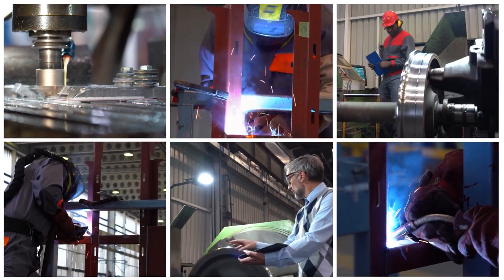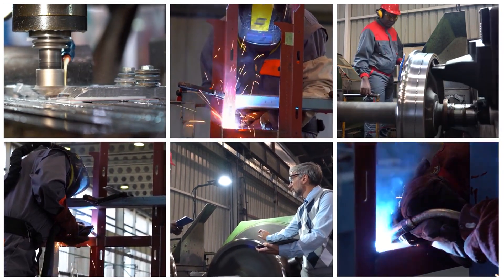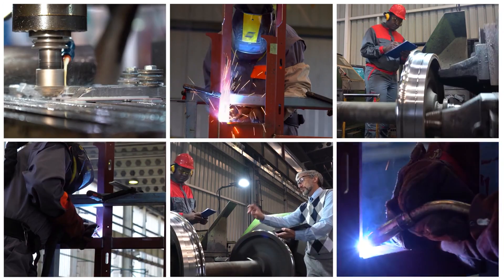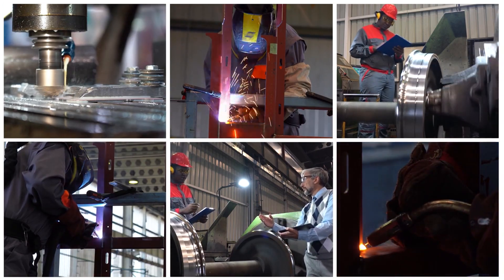Next, the Metal Fabrication Industry. The steel manufacturing industry relies on a wide range of machines and equipment to produce steel products through processes like smelting, casting, rolling, and finishing.